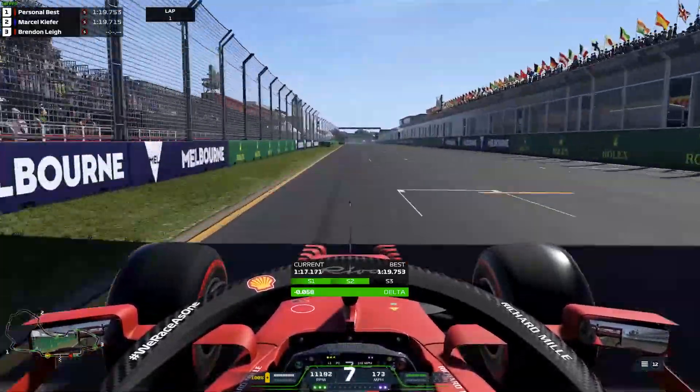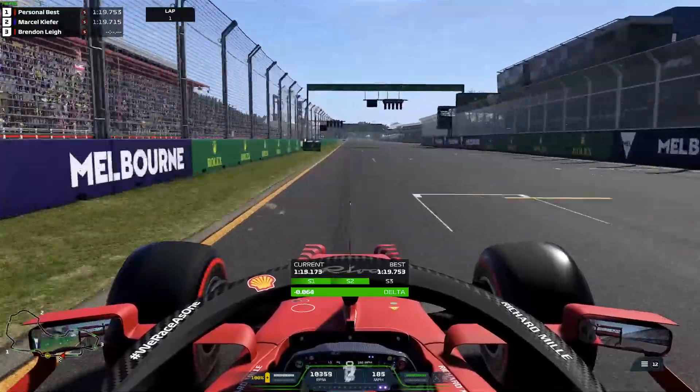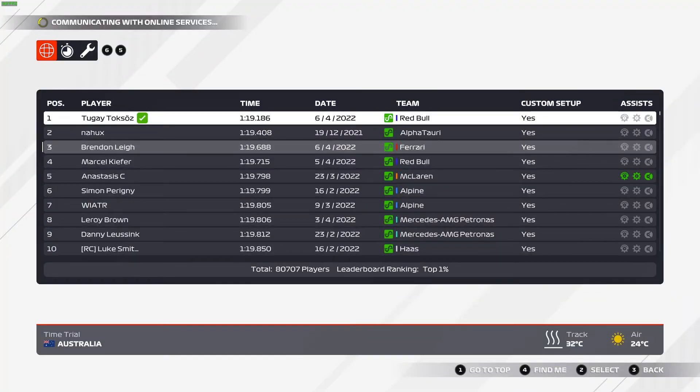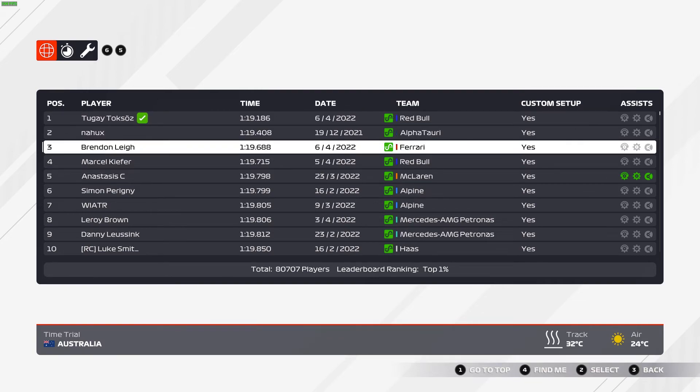This is the run up to the line. You can see we do a 1:19.688. What a lap time that is. It puts us top of the leaderboard, apart from the people who are cheating. The two top people are cheating, so we're not including them in this list.